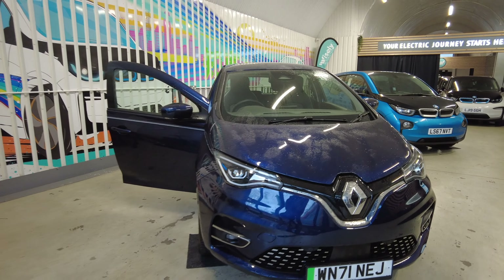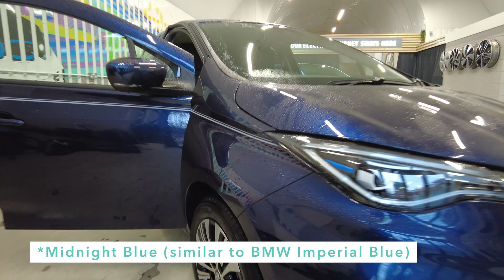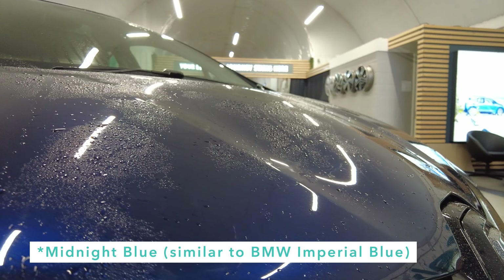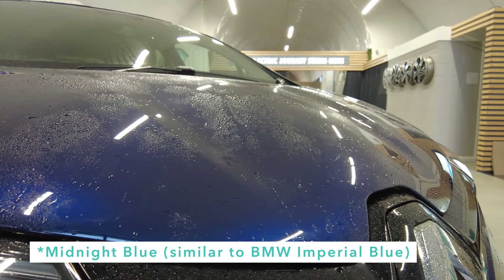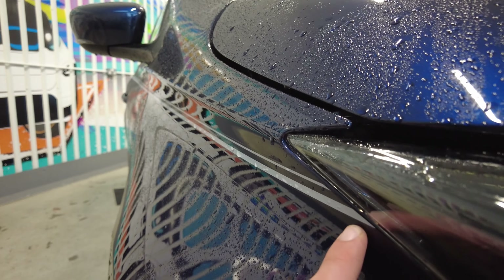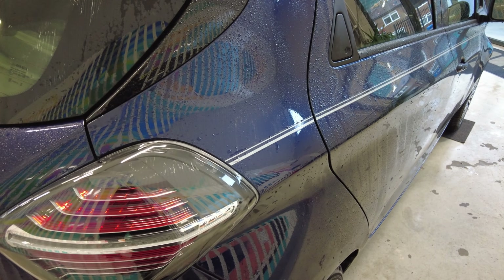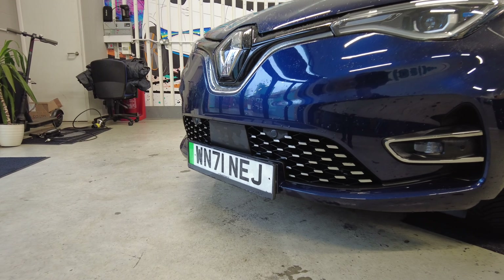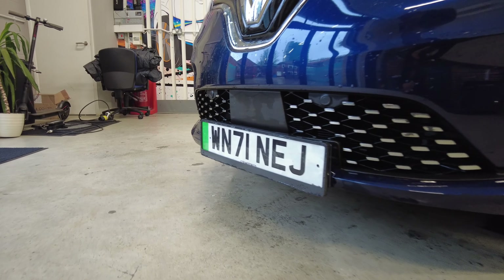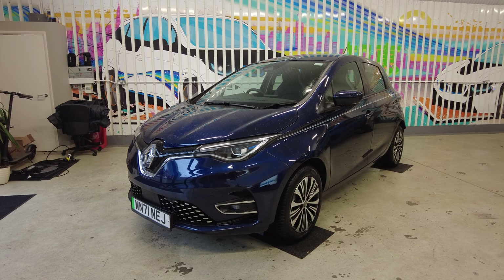The Riviera edition is a limited edition of the Zoe. Only 300 are available in the UK and all of them come in this night blue color — it's very similar to the BMW Midnight Blue Metallic. An easy way of spotting the Riviera is that they come with this stripe on the side, starting from the front headlight, continuing all the way down the side panels, ending right here in the back. In the UK, probably all Rivieras were registered as 2021 cars, as you can see from the number plate, so it is a very fresh, almost fully specced Zoe.